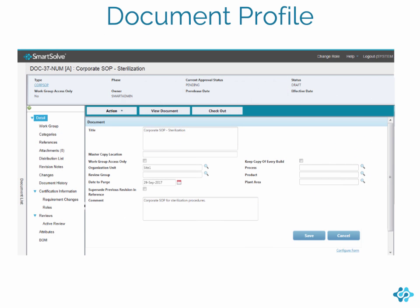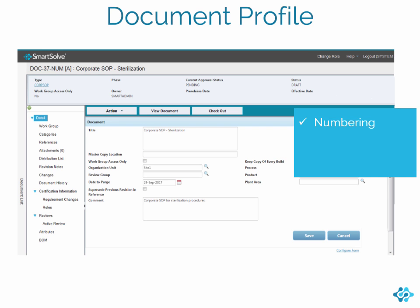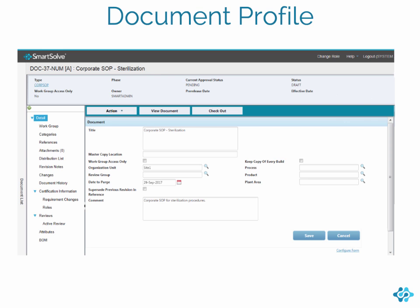As a document owner, you can quickly create a new document and revise an existing document with our simple form. Here we have an existing document, a corporate SOP. The document type standardizes your document lifecycle by automatically assigning document numbering scheme, approvers, and training requirements. In this example, a number of properties from the SOP document type will default to the standard operating procedure. Key information about this document, including its title and description, are recorded in its profile. The document is currently pending approval.